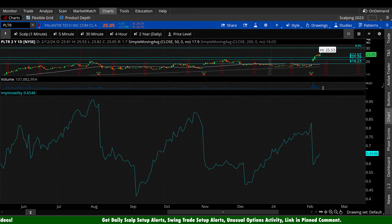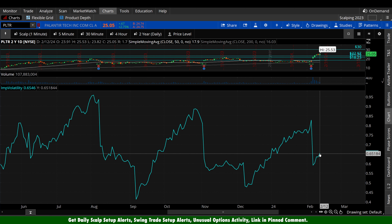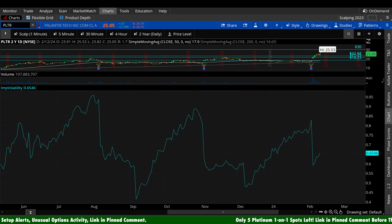On implied volatility, we saw that big fade post-earnings and it's starting to creep back upside a little bit, but really it's sitting kind of in the middle of that range compared to the last six to eight months on Palantir. When IV is in the middle of a range, it's kind of no man's land. If you're buying options, you want to buy when IV is as low as possible. If you're selling, the opposite is true — you want IV as high as possible. When it's in the middle, you pay attention to it and understand where that falls within your risk parameters, whether you currently own options, are short options, looking to buy, or looking to sell.